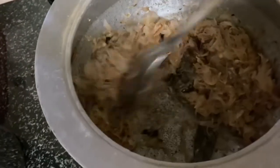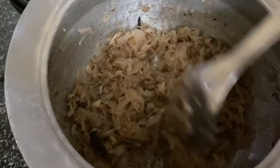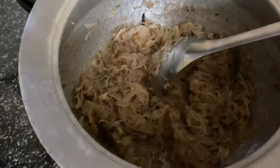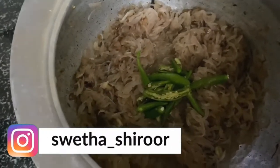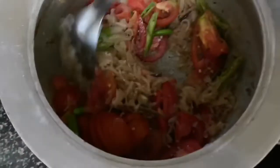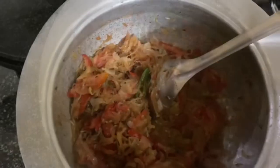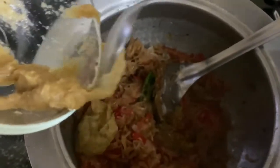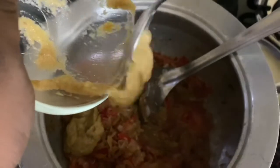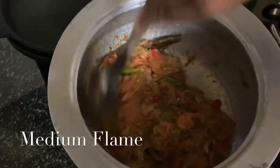The onion is getting dark brown now. It's time to add the chili and tomato. Then add ginger-garlic paste, give it a nice mix, and allow it to cook till the oil gets separated.